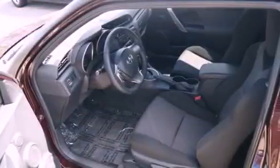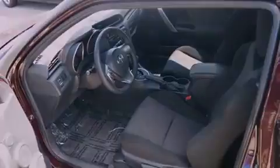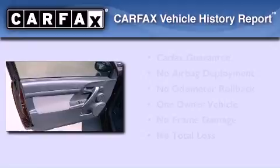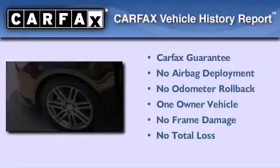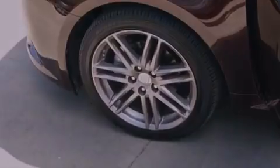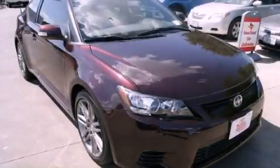Additional features include a first aid kit, rear seat child-proof door locks, full power accessories, and air conditioning. This Scion has had only one owner and it qualifies for the Carfax buyback guarantee. We invite you to contact us today to learn more about this vehicle.